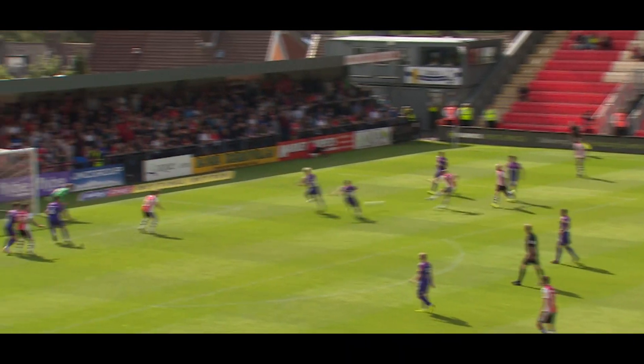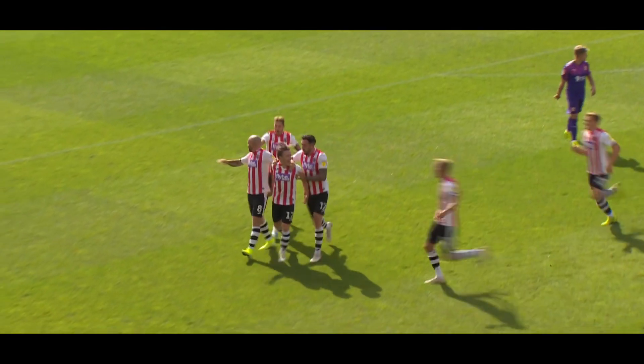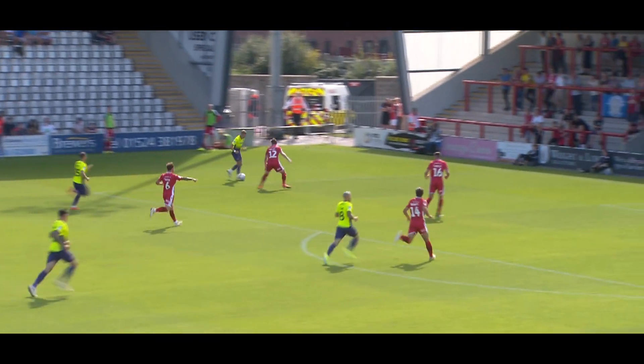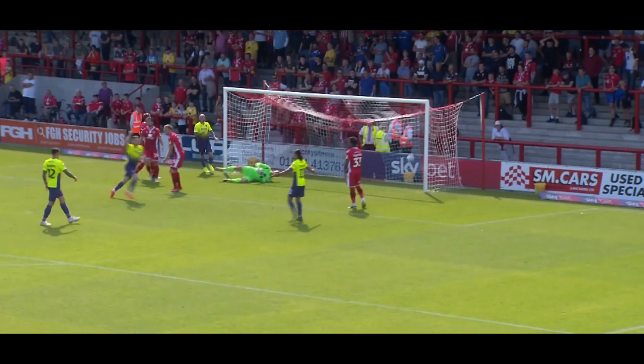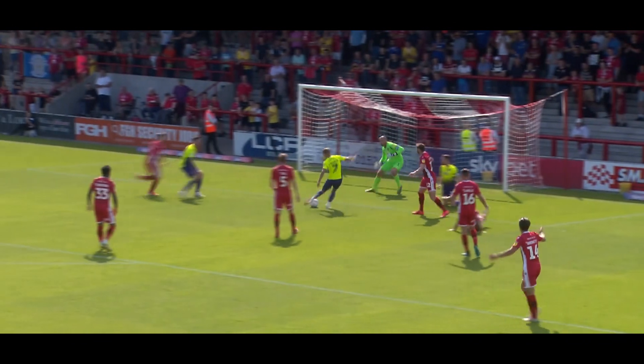Law. Oh, and it's turned in. And it's the two substitutes who've combined. Pass finds Nicky Law with a clever ball over the top, Nicky Law. And an opportunity for Exeter to break down the left-hand side. It's a good ball back and it's the opening goal. Taylor goes down, but the attack keeps going and it's 2-0.